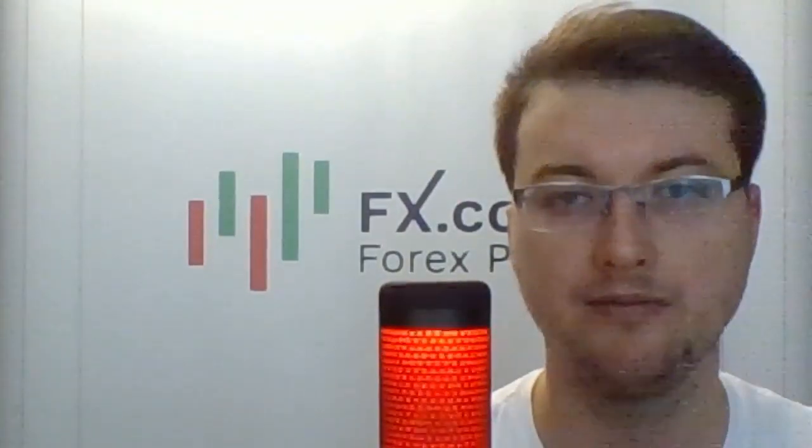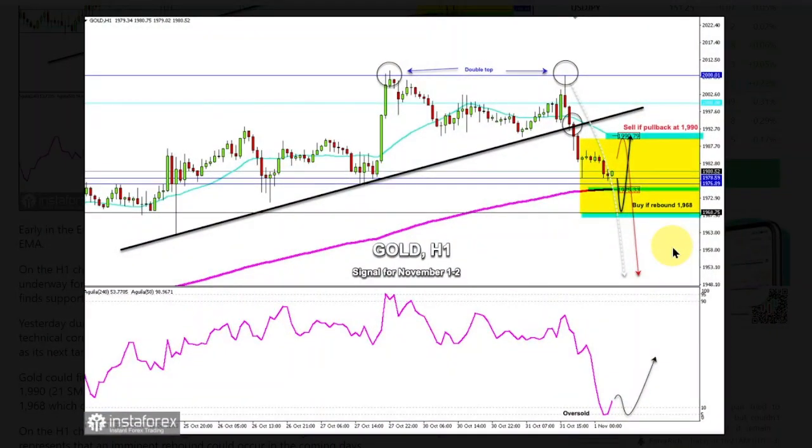Gold — we've got a trading plan for this commodity asset presented by Dimitris Tappas. Early in the European session, gold is trading around 1980, below the 21 SMA and above the 200 EMA. On the H1 chart, we can see that gold broke the uptrend channel, which has been forming since October 24th. It's expected to continue forming in the coming hours and find support around the 1968 level.